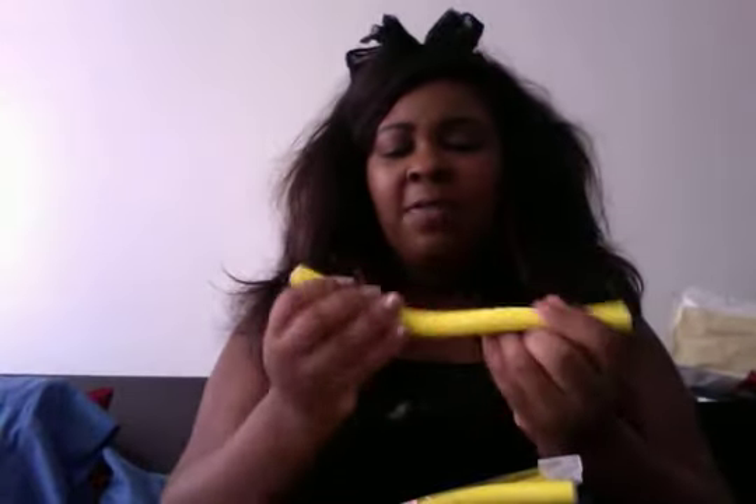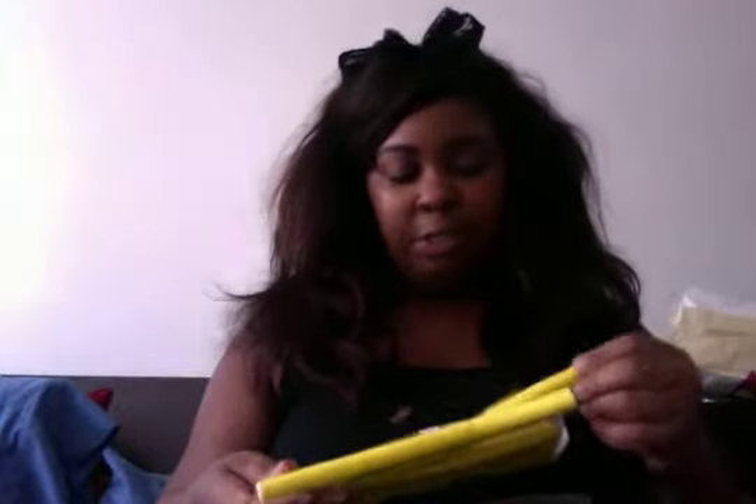Looks like they sent me five. These smell kind of weird, like black licorice. But that's not a big deal to me because the ones at the beauty supply that I buy they smell like licorice too, so whatever.